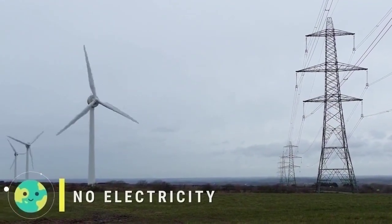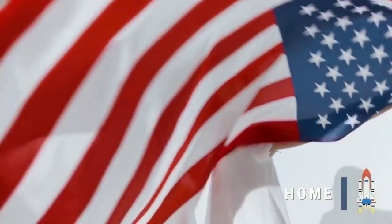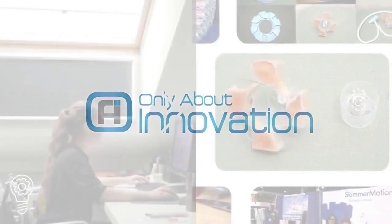With no moving parts, no electricity, and if we could make it here in the US, even better. That's how we started, only about innovation.